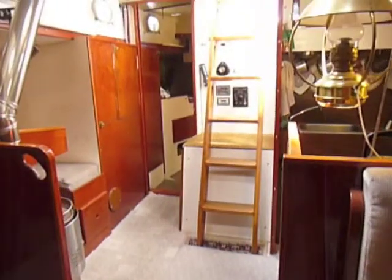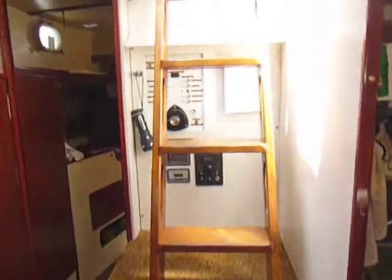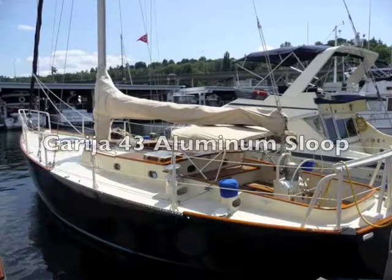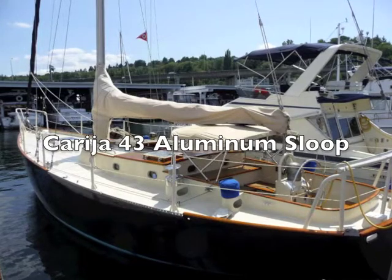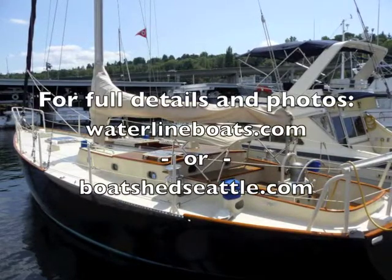Here we're walking aft and approaching the companionway ladder. For complete information on this Corregia 43 aluminum sloop, please visit our websites waterlineboats.com or boatshedseattle.com.